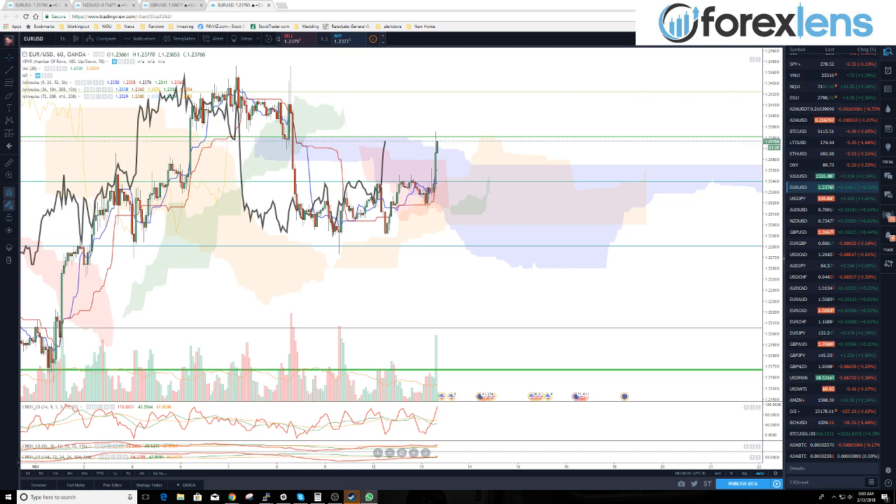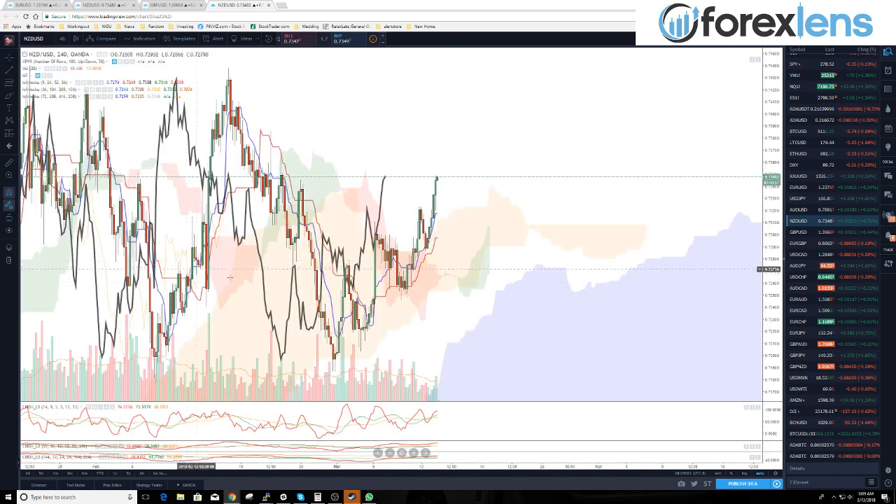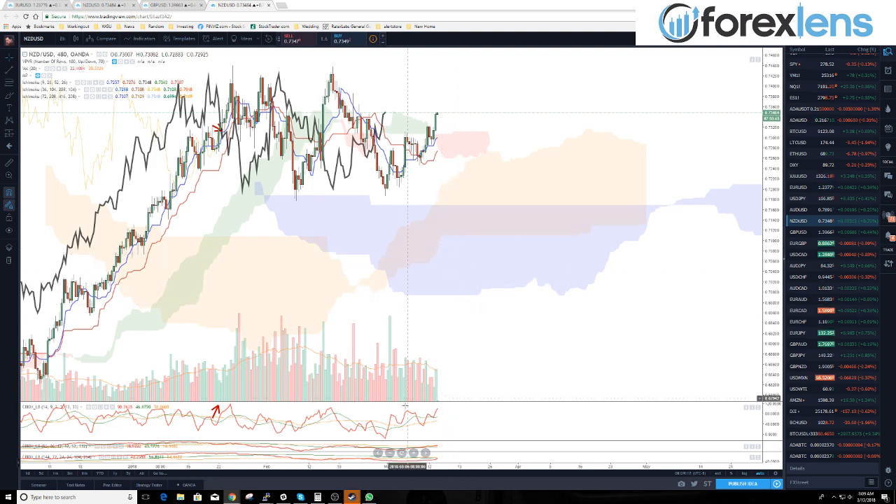We only actually have kind of like three trades put in there. If you're using the Ichimoku system and using it on the hourly, you should observe when you're going to have safe entries or unsafe entries. Looking at the four-hour extended on the New Zealand dollar — we're pretty divergent on the four-hour. On the eight-hour not really divergent at all, but on the four and the one, definitely a bit divergent.